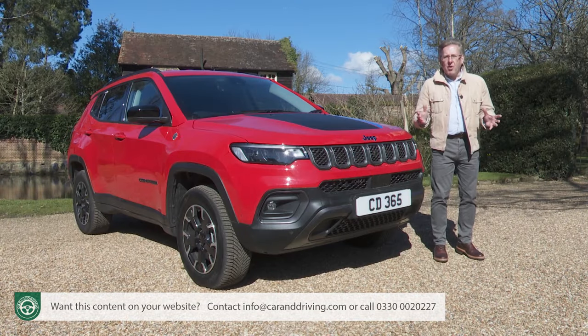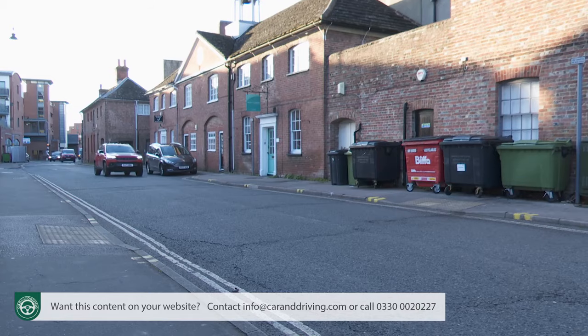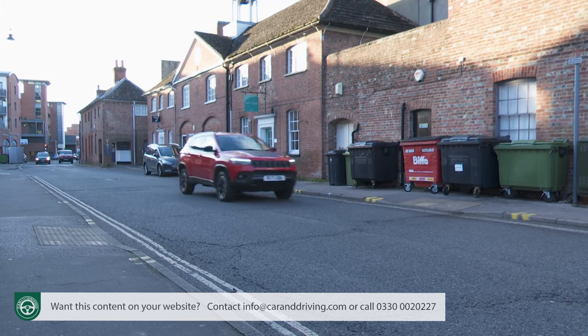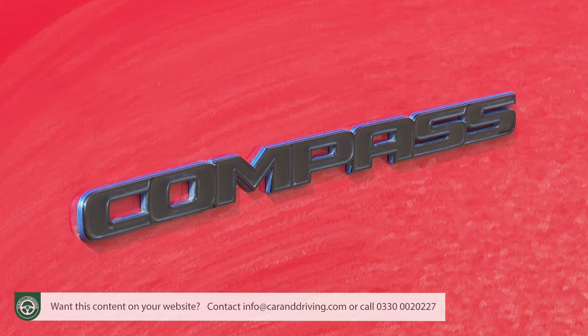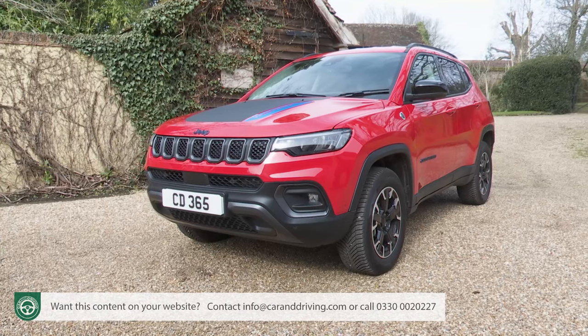We all know what a real Jeep looks like — rough, tough and wilderness ready. You might though be less acquainted with the models this growing brand wants to sell to ordinary family SUV buyers, cars like this one, the Compass, aimed directly at the buoyant mid-sized Qashqai segment.